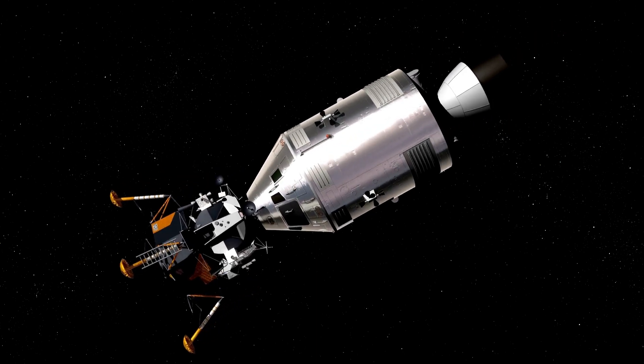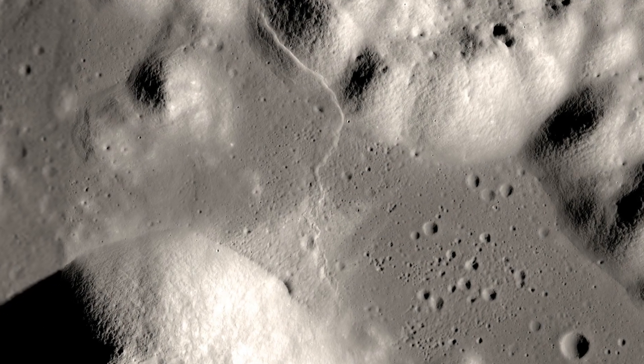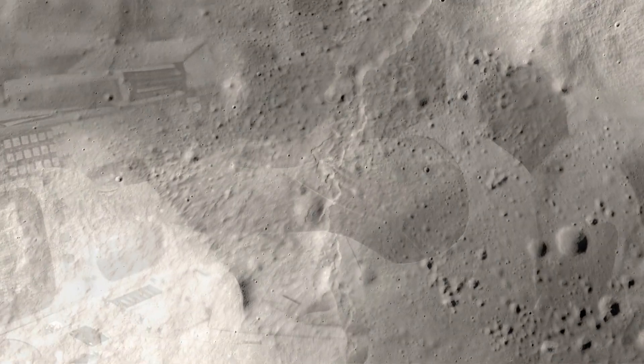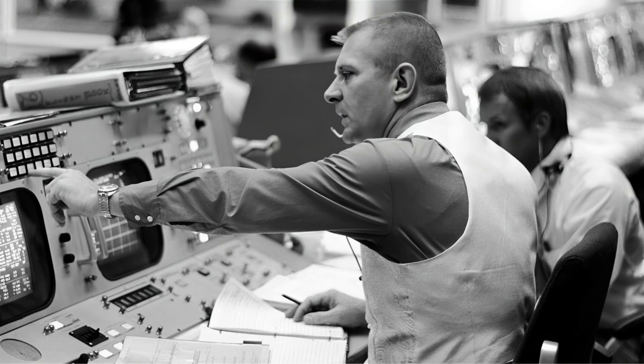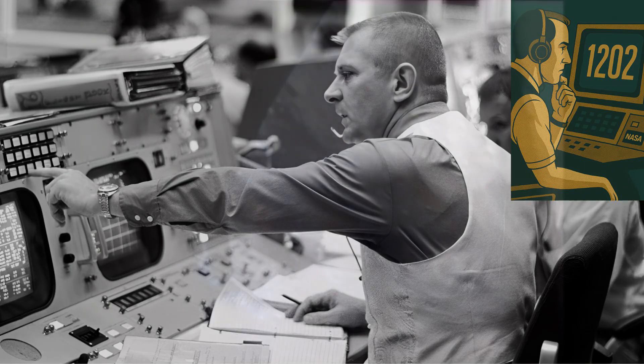But the truly hard part — the challenge that almost ended it all — was a problem of a different kind: a software problem in a computer that was supposed to have none. During the Apollo 11 lunar descent, at an altitude of 3,000 feet, the AGC started flashing a series of alarms: 1201 and 1202. To anyone else, it was a panic button. To the mission controller, Steve Bales, and the chief programmer, Margaret Hamilton, it was a test of faith.